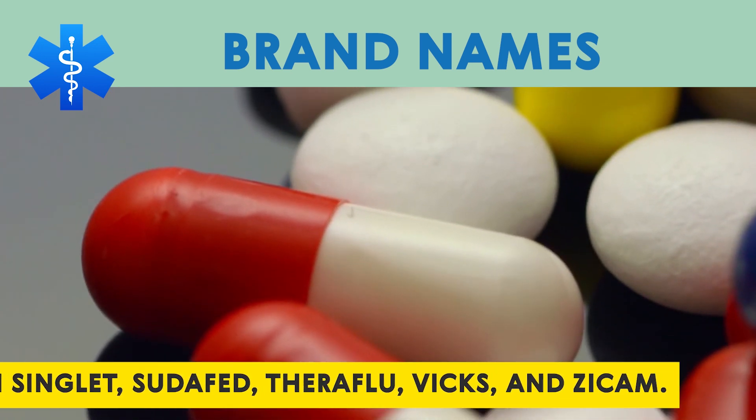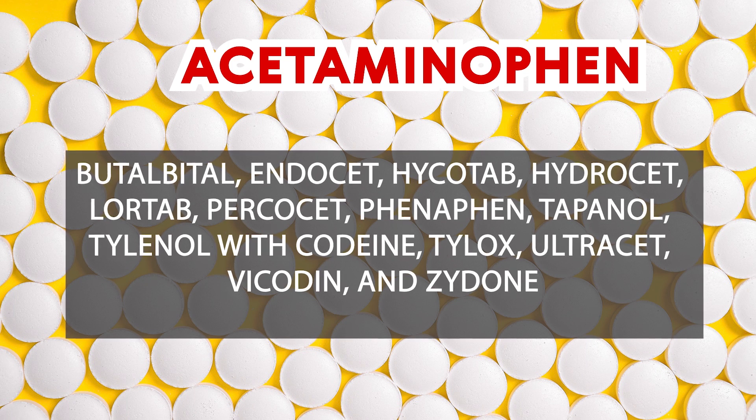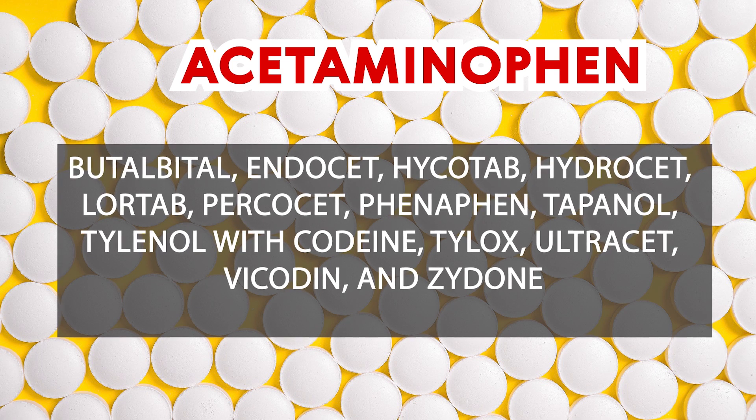Acetaminophen may also be found in many prescription combination drugs, including Butalbital, Endocet, Hycotab, Hydrocet, Lortab, Percocet, Phenaphen, Tapanol, Tylenol with Codeine, Tylox, Ultracet, Vicodin, and Zydone.